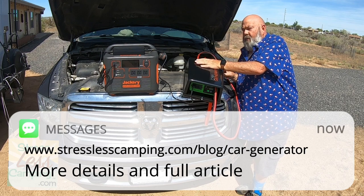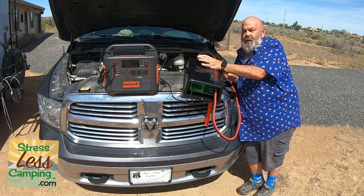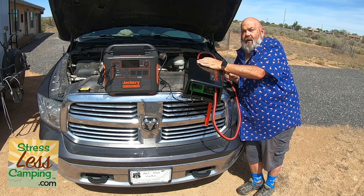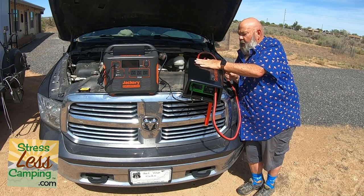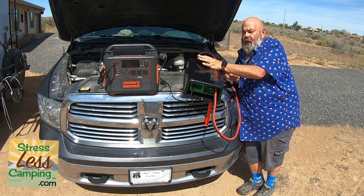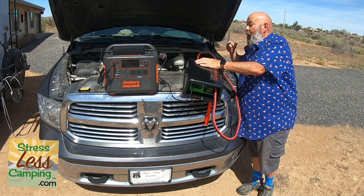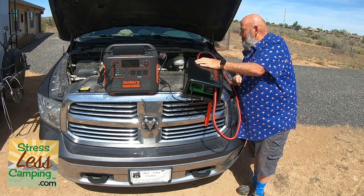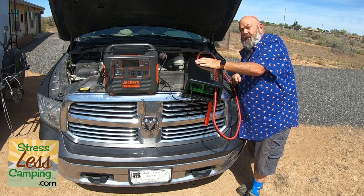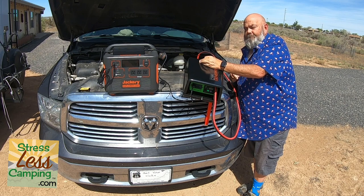So check it out — links below to a full article on how to get one. This was sent to us, I want to be honest about that, but would I buy it? Absolutely, without a doubt. It's a great tool, especially if you're a solar lithium boondocking camper. Definitely two thumbs up — a nifty gadget that needs no maintenance, as long as you're already maintaining your vehicle.